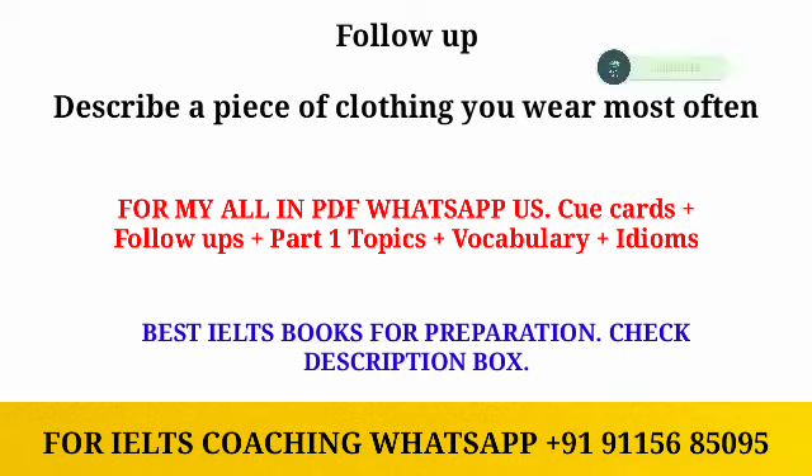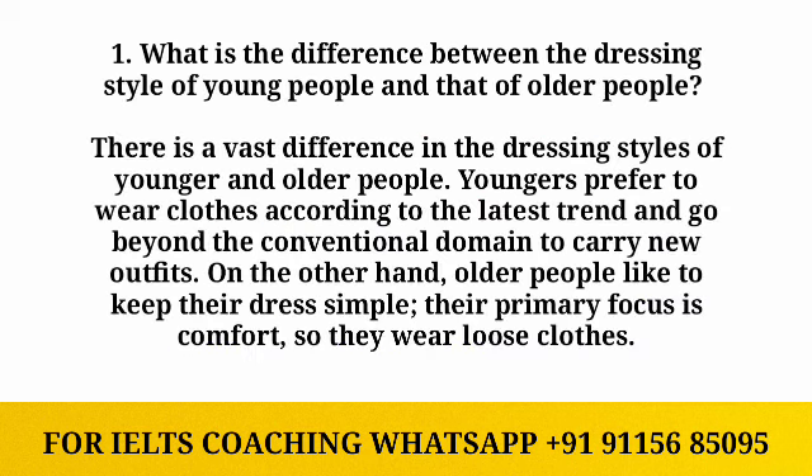Hi guys, welcome back to my YouTube channel. I hope you're in great health. In this video, we are going to discuss follow-ups of the cue card: 'Describe a piece of clothing you wear most often.' The sample answer has been uploaded in the description box. Please hit the subscribe button and don't forget to share this video. Let's begin!